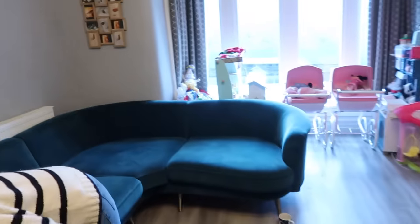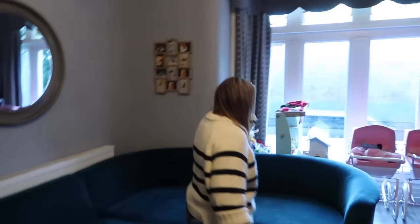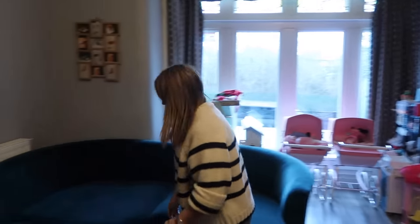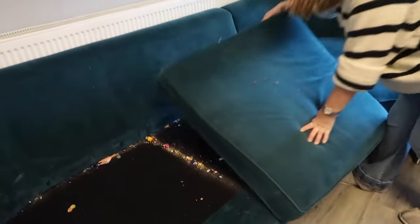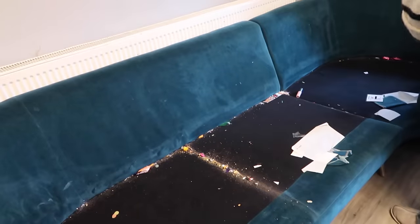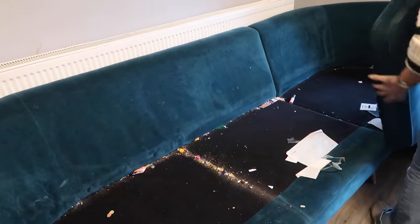Sue's stripping all the cushions off the chairs at the minute. We hoover this once a month and it's always... look at it. Oh, that's terrible. What is it? There's bits of toys as well.